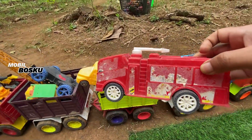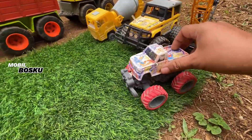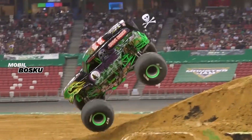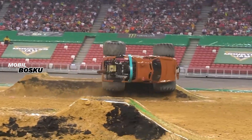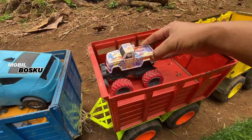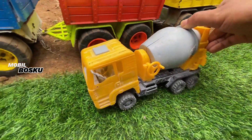Keren. Kita naikkan lagi. Wadidaw! Lihat teman-teman, di sini ada mobil monster. Wow! Lihat teman-teman. Kita naikkan lagi. Wih, di wadidaw! Lihat teman-teman, di sini ada truk molan.